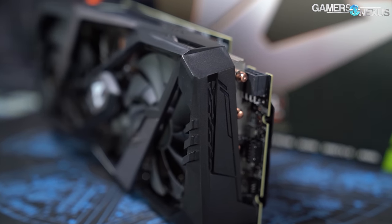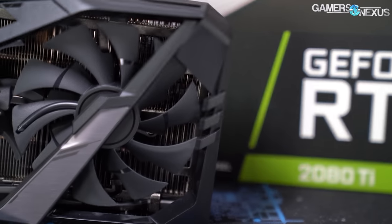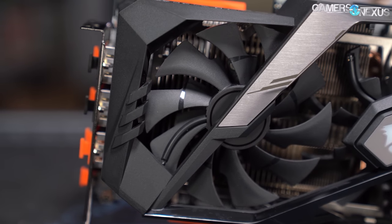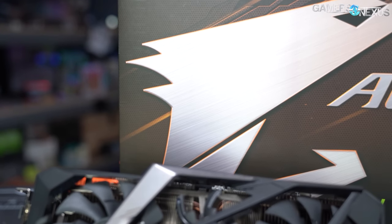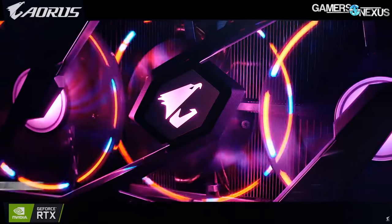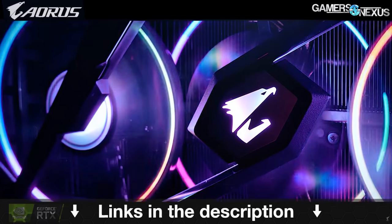This video is brought to you by the Gigabyte Aorus RTX 2080 Ti Xtreme. It's built with a triple-axial cooling solution and ready for anyone interested in intermediate GPU overclocking, though it's also up for gaming out of the box. The Gigabyte 2080 Ti can reach the higher performance range required to play games at 144 FPS and beyond, coupled well with games like Call of Duty Warzone, Rainbow Six Siege, and other competitive FPSs. It's built to be a looker for system builders going for extra visual flair. Learn more at the link in the description.